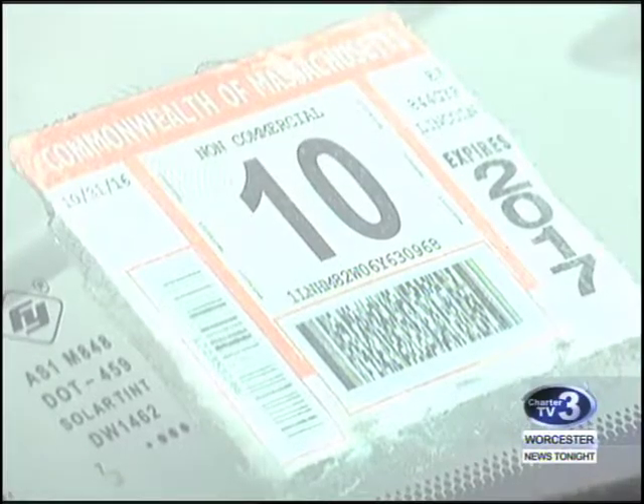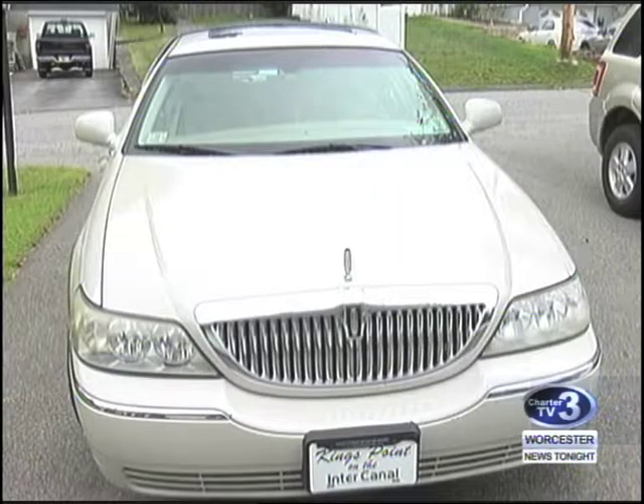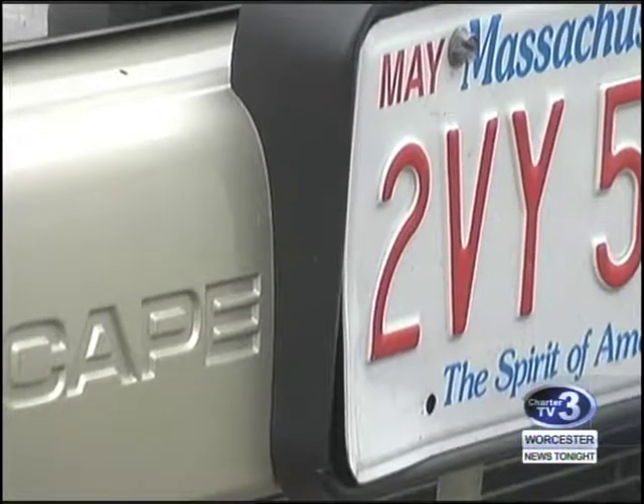Entwistle's inspection sticker runs out in October when the new process begins, and he's not looking forward to new plates. 'If you have a green plate and it's worn, chances are you're not going to get a sticker.' Awful. 'I want my single plate in the rear — don't go with double red plates, we don't need them.'